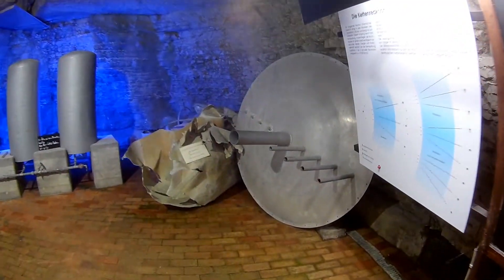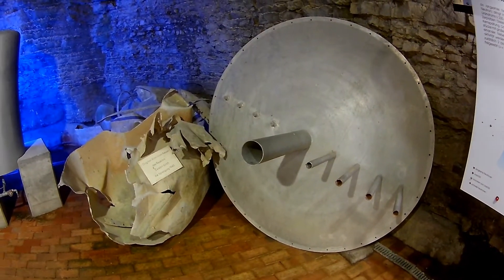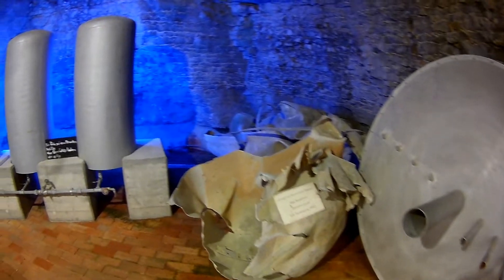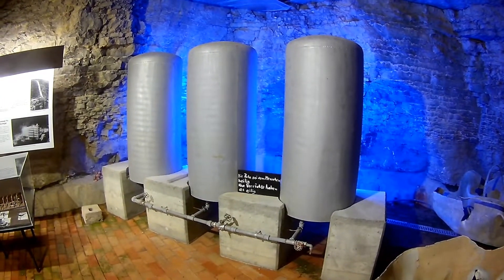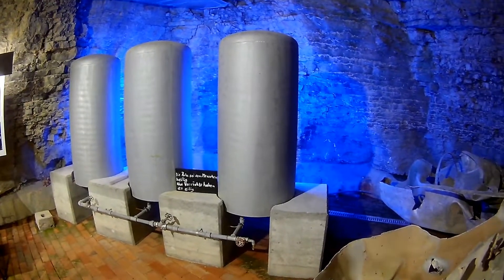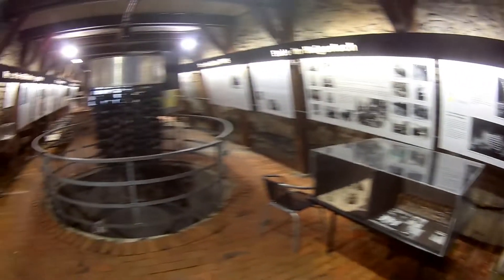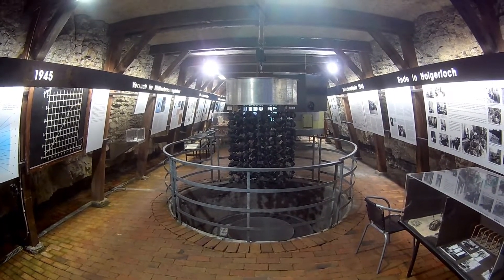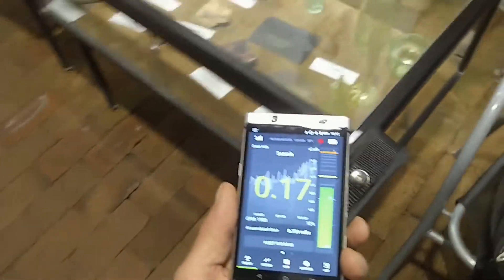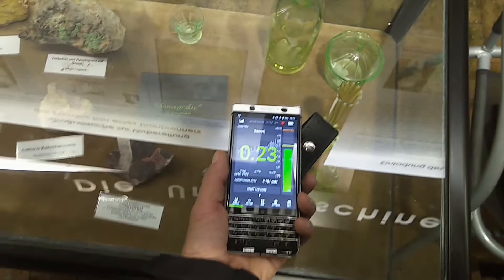This thing would be the lid of the reactor, where they could insert neutron measuring devices and also the neutron source. These are the heavy water tanks — I think one and a half tons of heavy water and one and a half tons of uranium originally back in '45. It's kind of small actually.